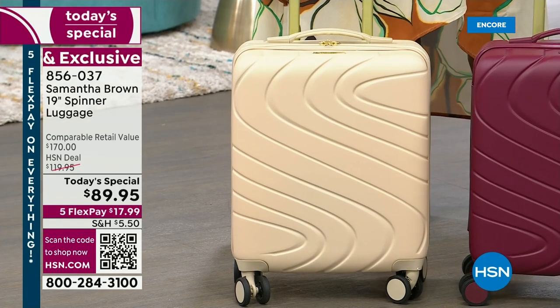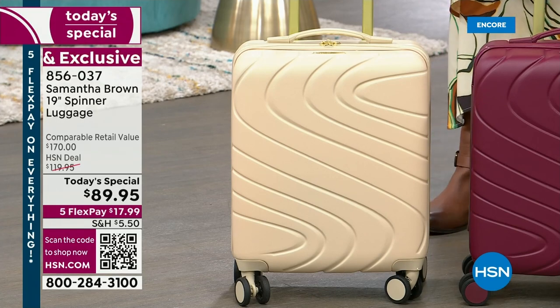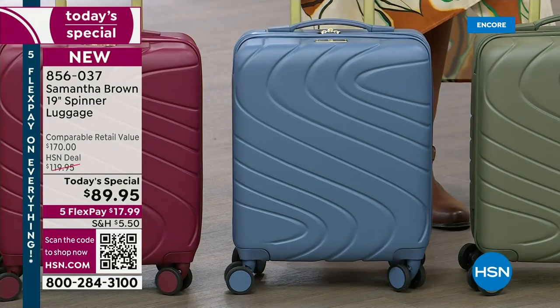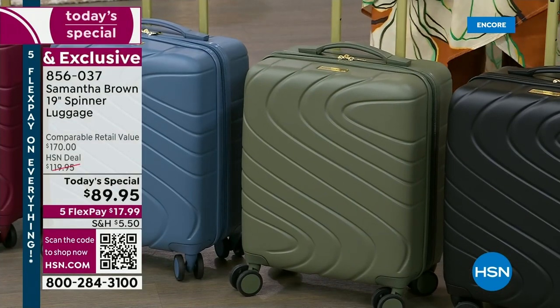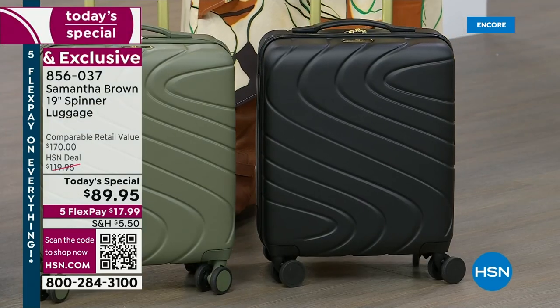I love that this is hard luggage because the hard luggage is the trend and it's never going away. We have it in burgundy, very popular. We also have it in Bravo Blue, another popular color. Back by popular demand, we have it in this gorgeous neutral olive. And of course, we have the must-coveted black.